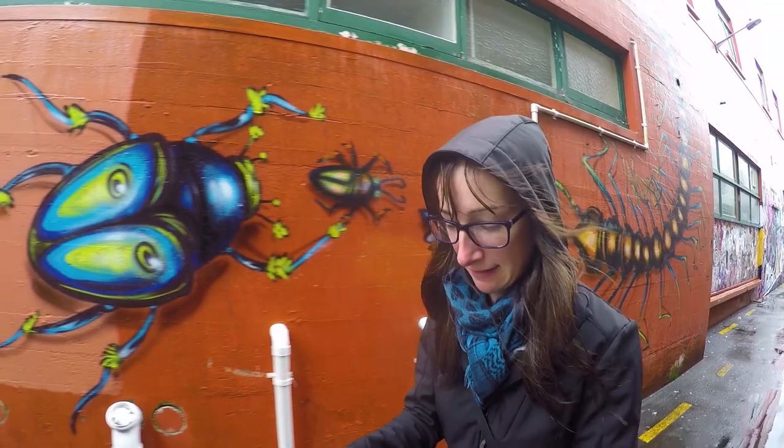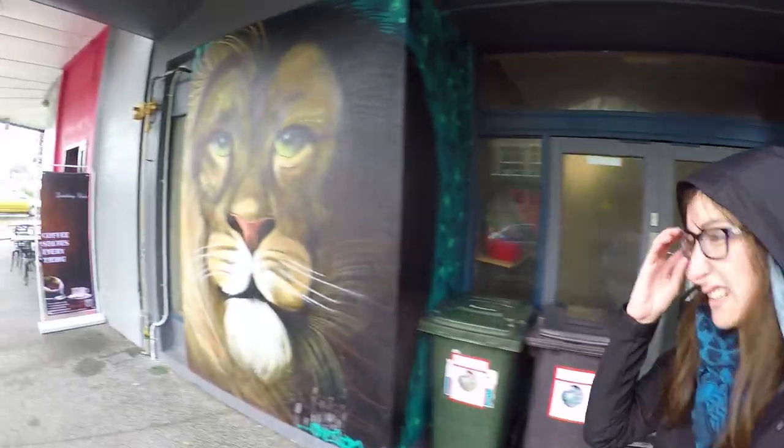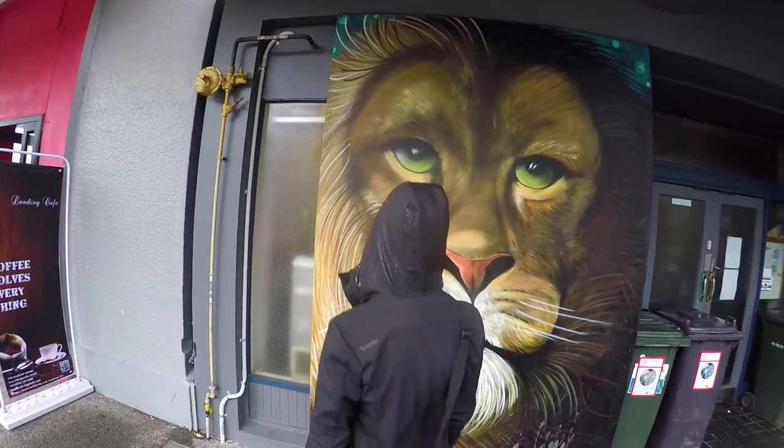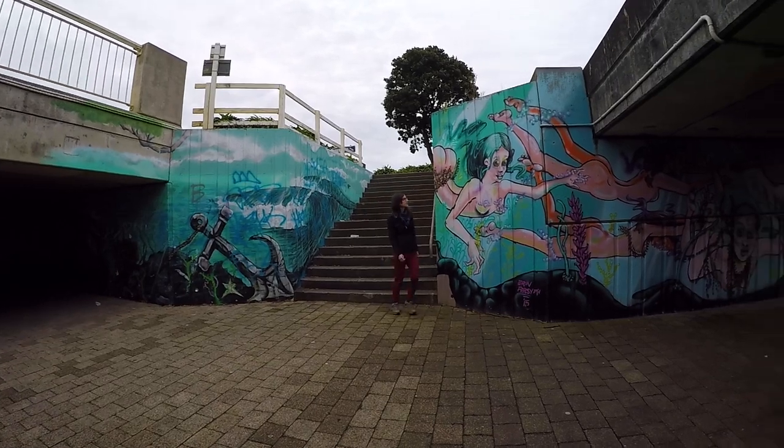At some point it stops raining while we're walking around. Basically the plan today is just to head around, walk around, and there are a couple of places that we want to check out.